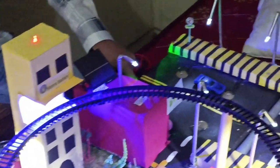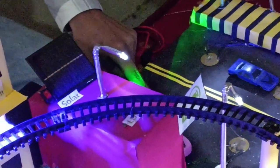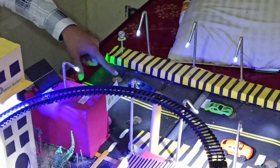We have also set piezoelectric plates in the model. These plates generate electricity when they receive stress. When the car crosses over the plates and the roller, it will generate electricity.